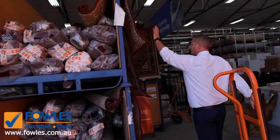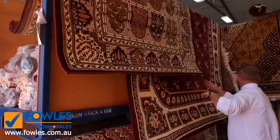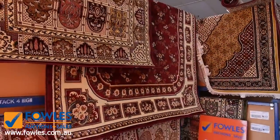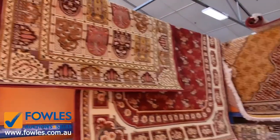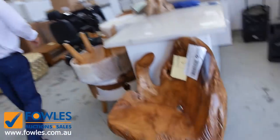These are interesting — these are Persian style rugs, all different styles and patterns, and I've got probably at least a hundred of them, all unreserved as well. We'll start them all off at one dollar a shot.